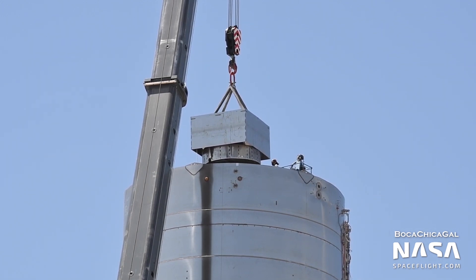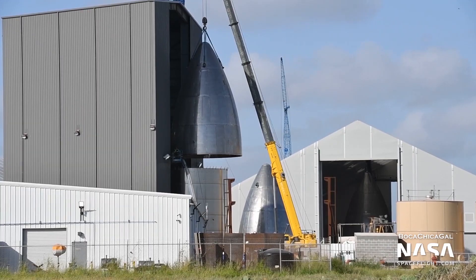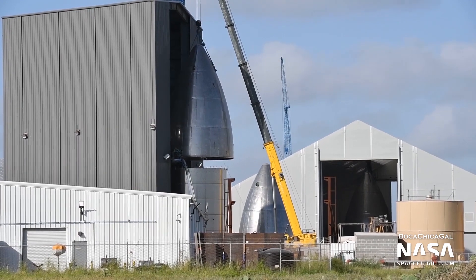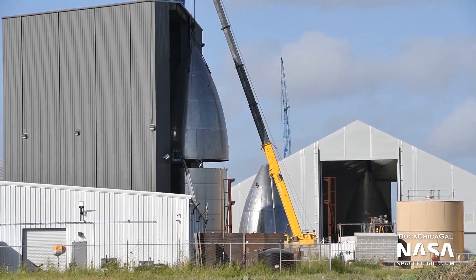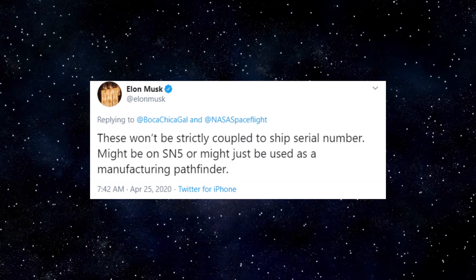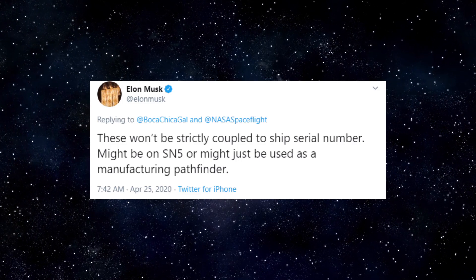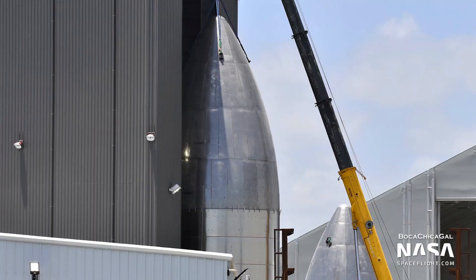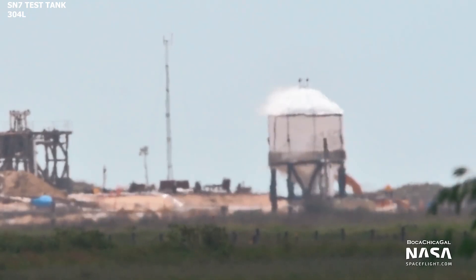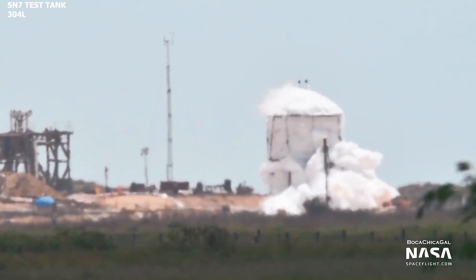Last week Thursday, July 9th, the mass simulator was installed on top of SN5. This week, a nose cone was also stacked on top of a five-ring barrel section. Elon has previously mentioned that the nose cones aren't strictly tied to the Starship serial numbers, so it should be interesting to see which Starship this nose cone makes it onto. Reports currently indicate that it may be for SN8, which will utilize the 304L stainless steel alloy as opposed to the 301 stainless steel.